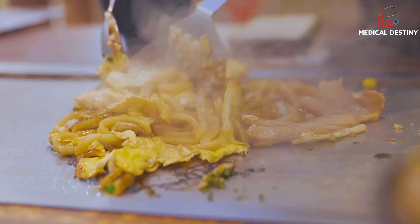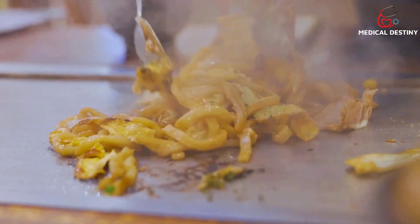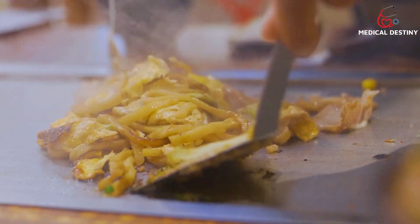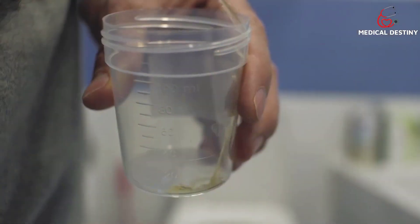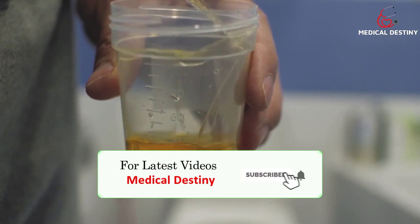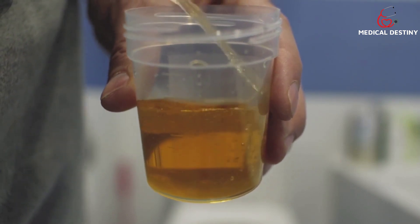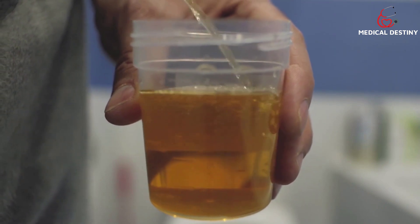High or excess uric acid in the body can cause varied ranges of medical complications and disrupt your daily life. In order to identify whether you are suffering with high uric acid, here are some symptoms to note: blood in urine, joint pain and muscle aches, frequent urinary tract infections, difficulty in passing urine, and swelling and inflammation around joints.